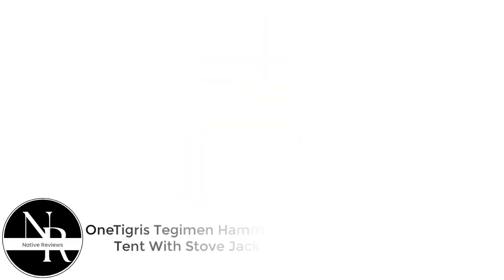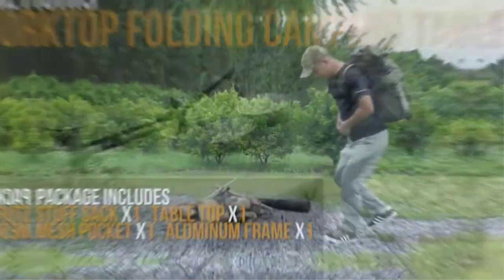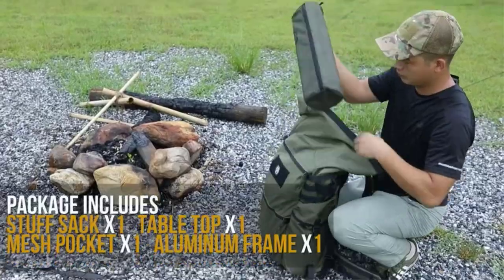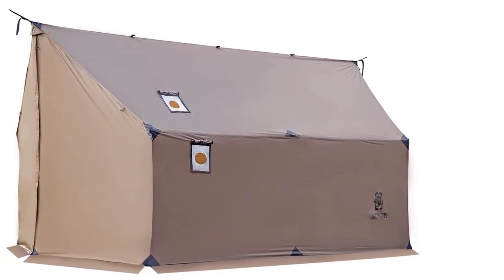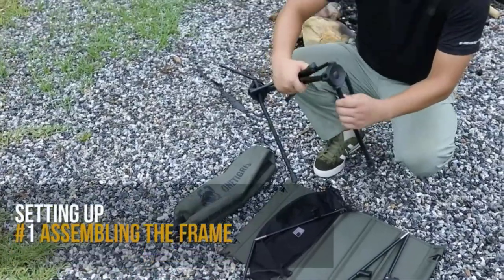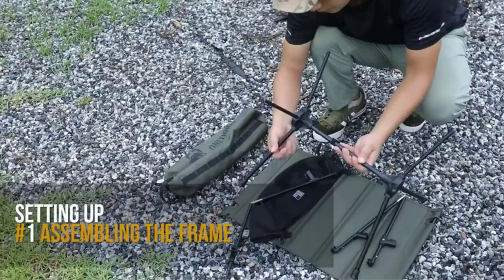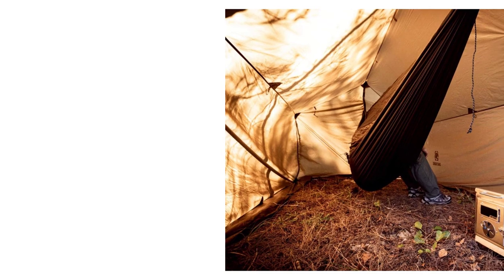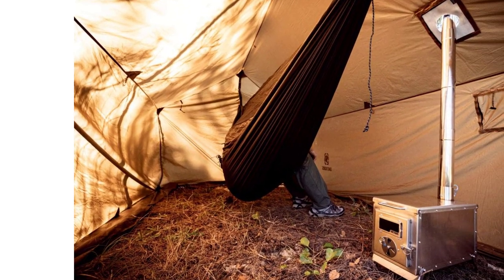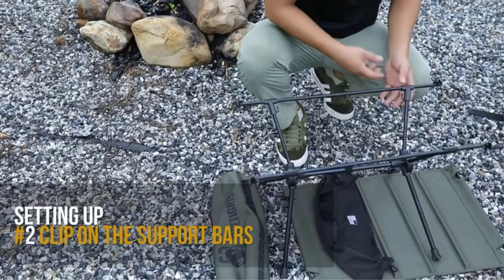Number 5: Wintigris Tegeman Hammock Tent with Stove Jack. This tent made our list based on its unique standout feature — it's a hot tent built for hammock sleepers. Typically, hammock camping in winter requires at minimum a tarp, a winter sleeping bag, and an underquilt. Wintigris took a very unique approach by putting a complete shelter around the hammock and heating it with a wood-burning stove. It's a wind-and-waterproof hammock enclosure with the option of adding a stove when you want to.